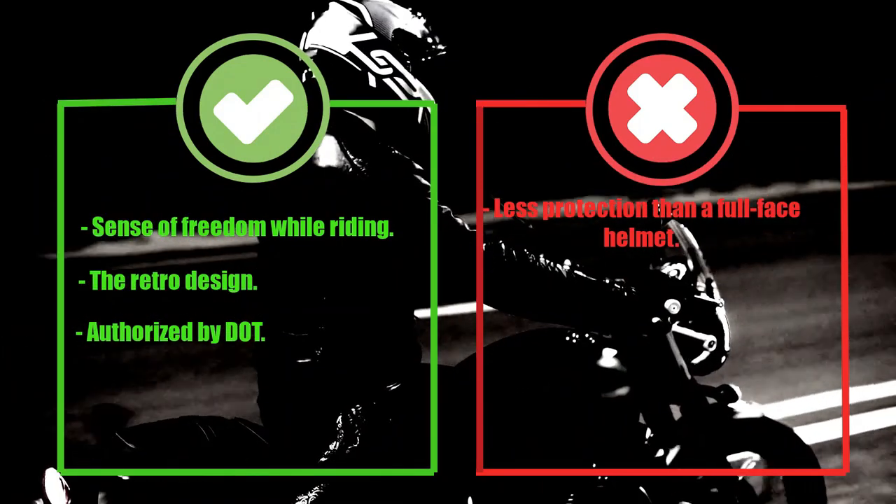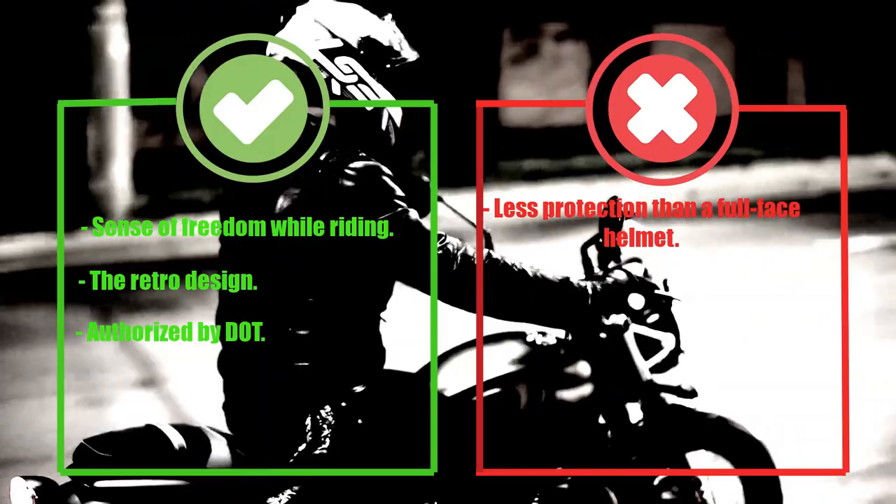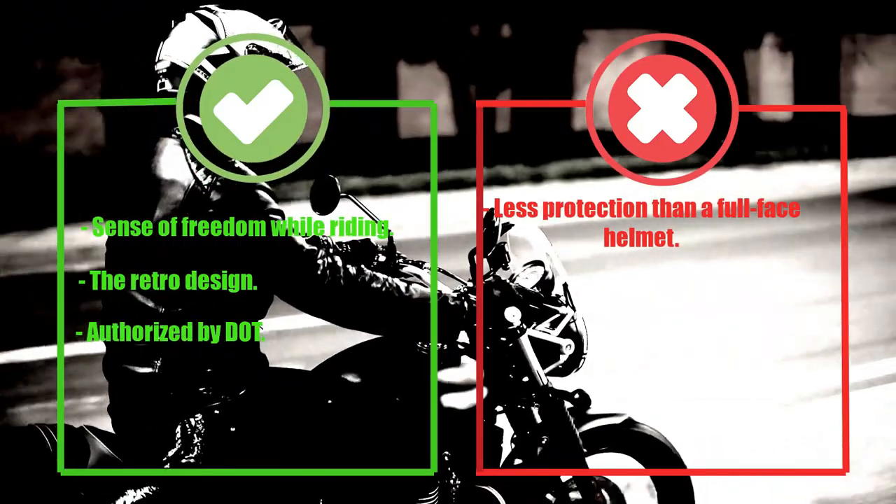Pros: Sense of freedom while riding, retro design, authorized by DOT. Cons: Less protection than a full-face helmet.